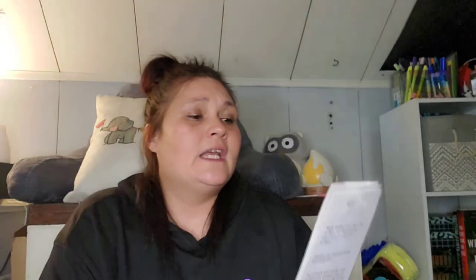Right on top of this bag were these stickers. Now these came from Walmart. They were originally $1.98 so I got them for a dollar. They're calling them water bottle stickers. So this one has pizza, a taco, and a cheeseburger.